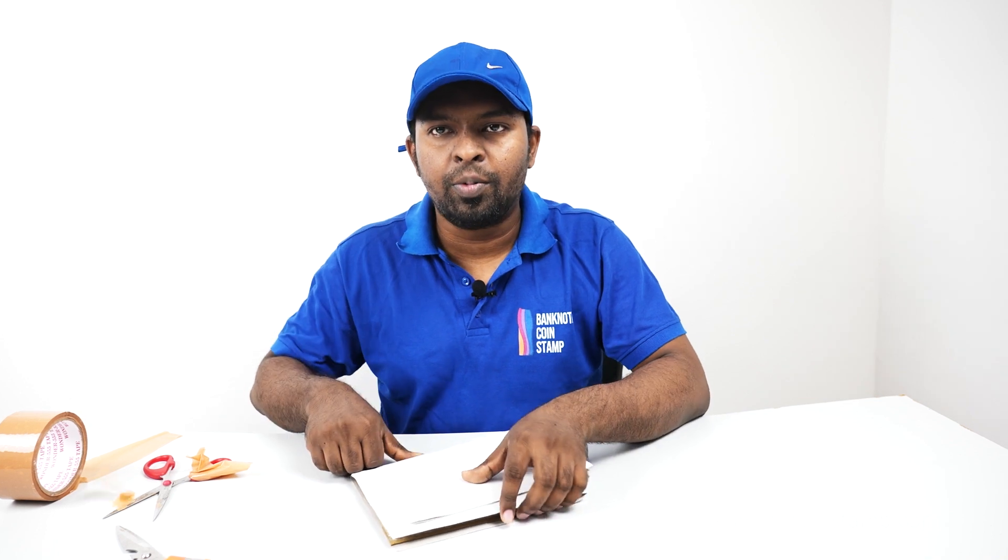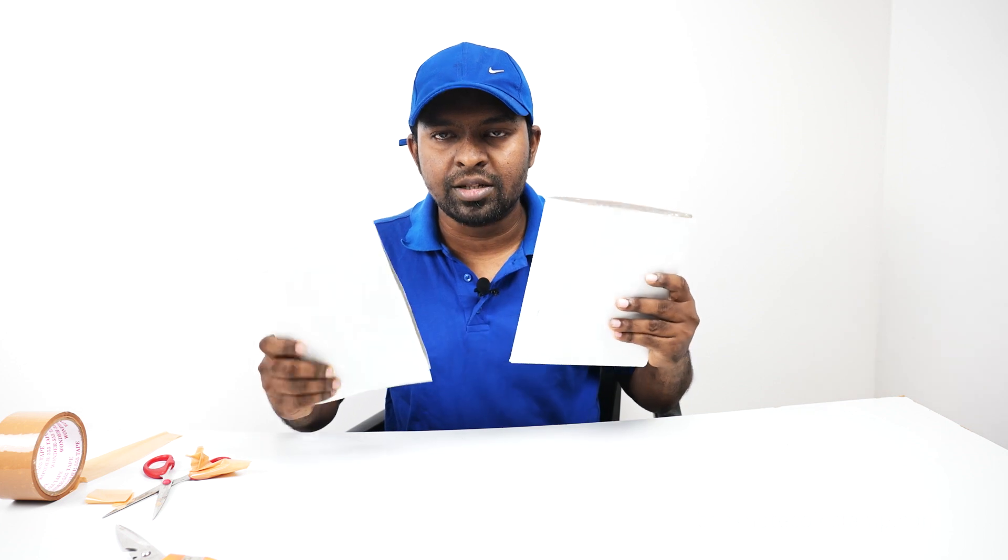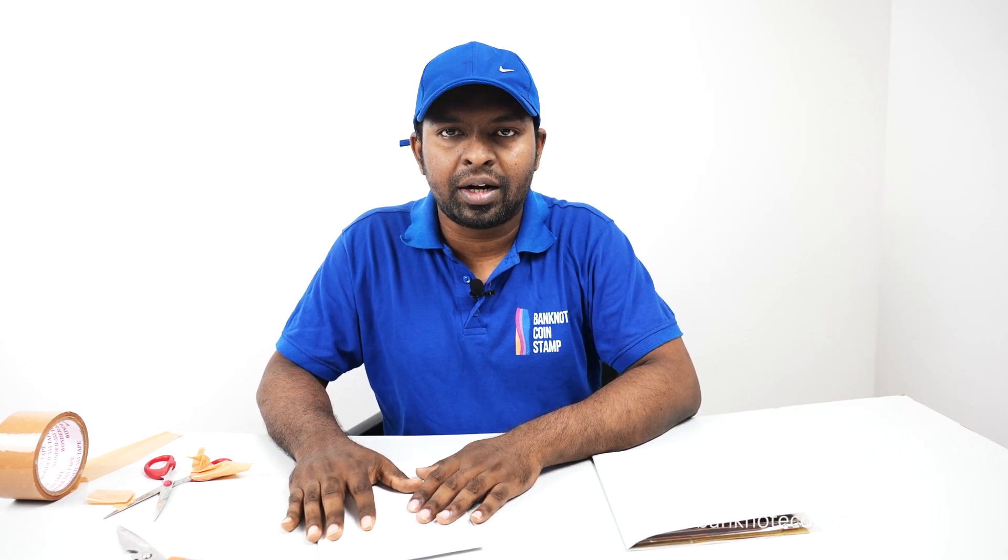Hi friends, welcome to my YouTube channel. This is Prince here from banknotecoinstamp.com. We got a couple of orders here — two orders — which we are going to process and ship right now. We have a couple of banknotes as well as some coins in another order, so we'll see what's inside these two different packages which we are going to pack right now. These orders were booked from banknotecoinstamp.com.